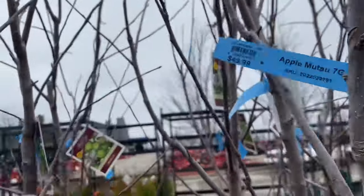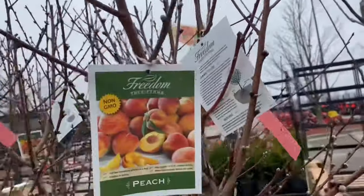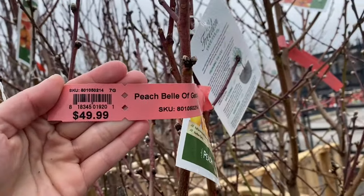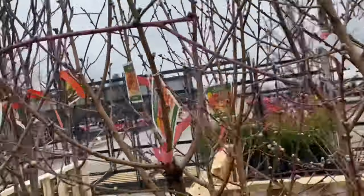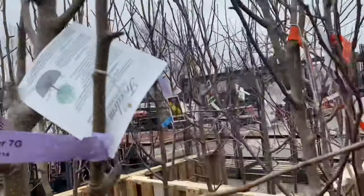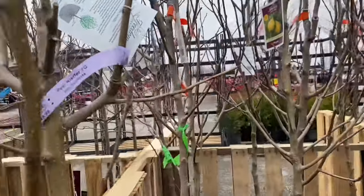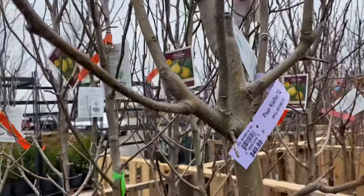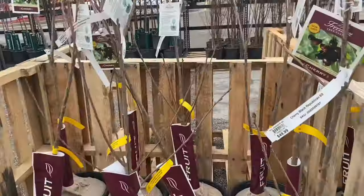More Mootsu — these are $50, the seven gallon size, so these are bigger, hence the bigger price. Bell of Georgia $50, Ayer's $50, Keifer $50. Yeah, the seven gallons are all $50 it seems. I think there are more apple trees over here too.